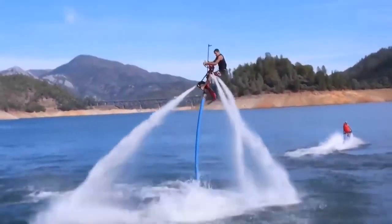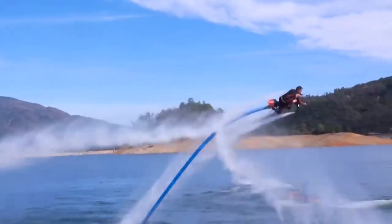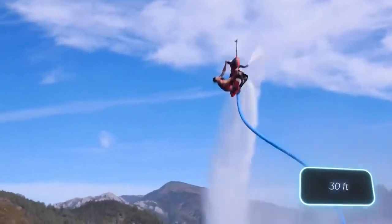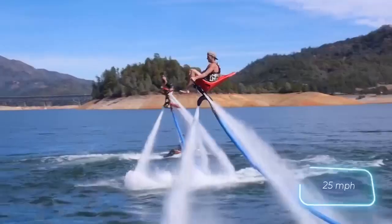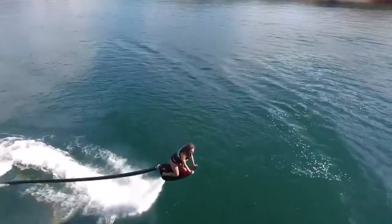The business also introduced a vessel that looked like a speeder, much to the pleasure of Star Wars fans. Riders can soar up to 9 meters thanks to this, and skilled riders may accelerate to 40 kilometers per hour as well.